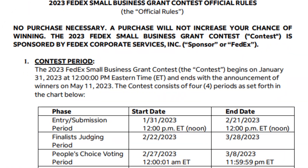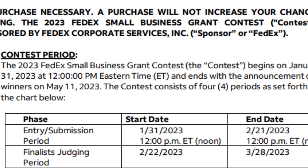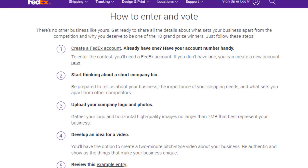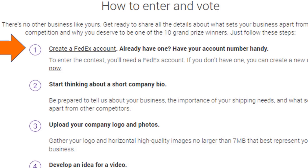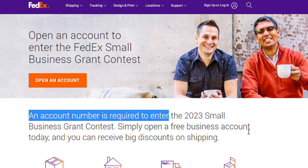Read the FedEx grant rules carefully, which I linked in the description below. Your application takes five steps to complete. Step one: create a FedEx account if you don't already have one. They're free to create and you have to have an account number to apply.